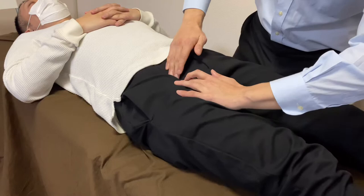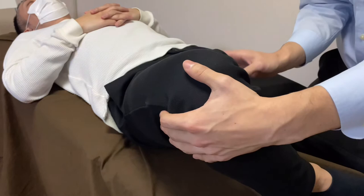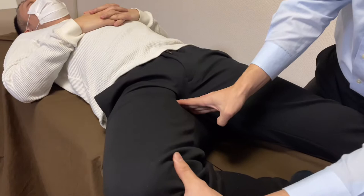Nice movement check — very nice. Now I'm going to do a myofascial release for the inside part of the pelvis, at the obturator foramen. There is the obturator internus, obturator externus — many deep hip muscles are around this area.